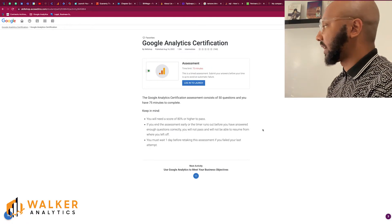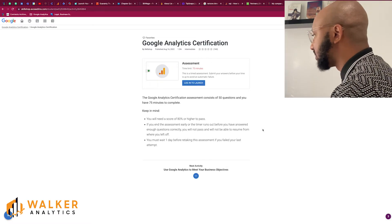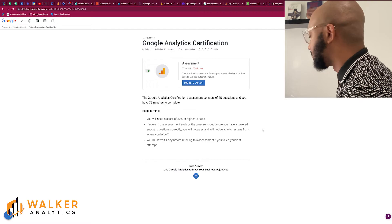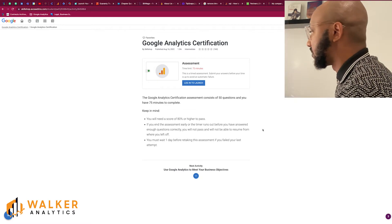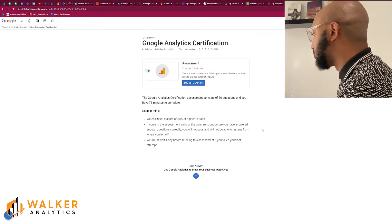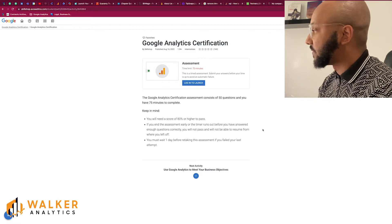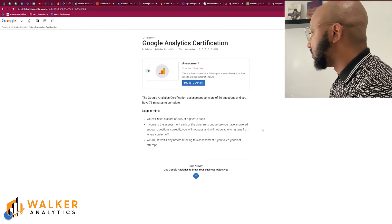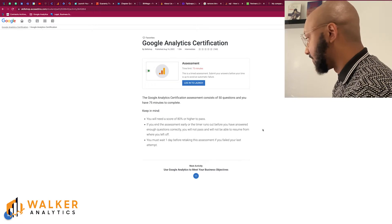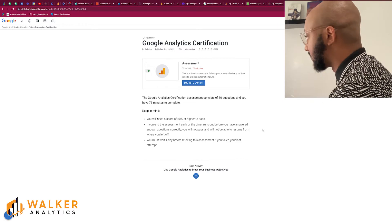The certification has a 75-minute time limit for the entire assessment, which is quite typical of previous Google Analytics certifications. It consists of 50 questions and you need a score of 80% or higher to pass. If you end the assessment early or time runs out before you've answered enough questions correctly, you will not pass and cannot resume — you must start over and wait one day before retaking if you failed.